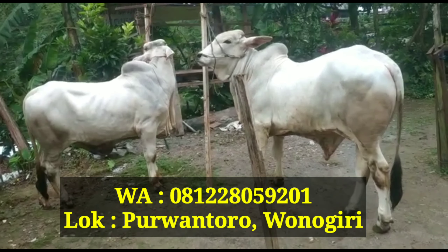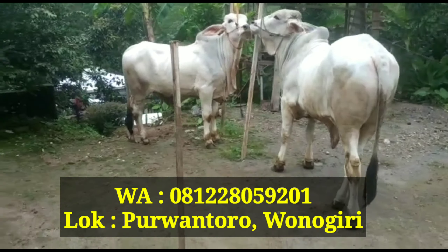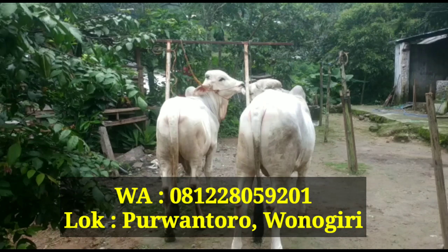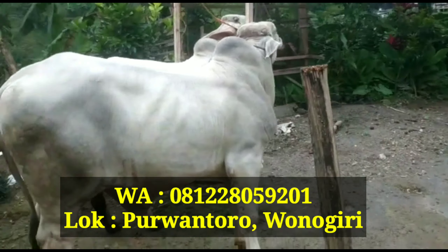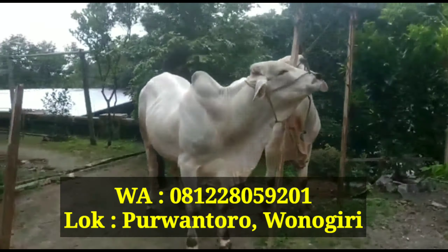Kali ini konten saya tidak mengupdate dan mereview hasil belanja seperti biasanya setiap hari paling sore. Tapi saya akan menawarkan Sapi PO Super, teman-teman. Ini salah satu koleksi kolega saya yang asli dari Kebumen. Saya akan mencoba mereview dan menjelaskan spek-speknya.